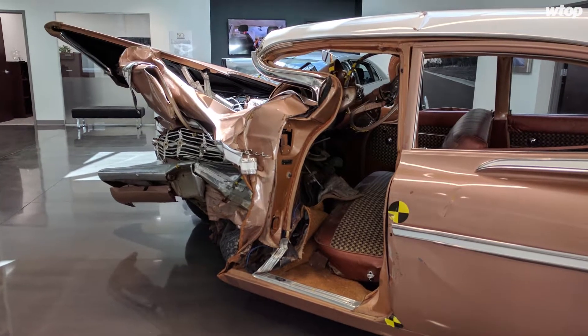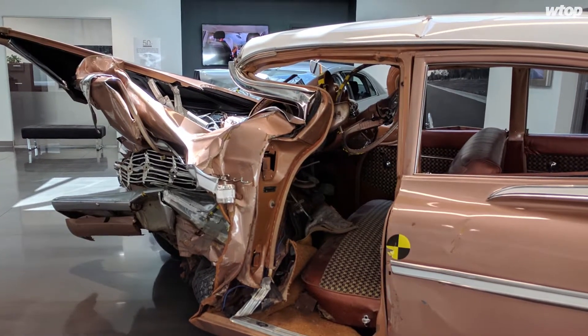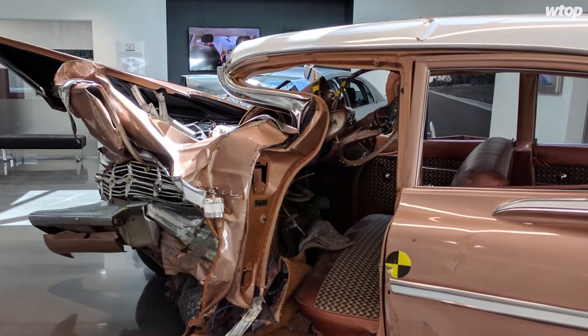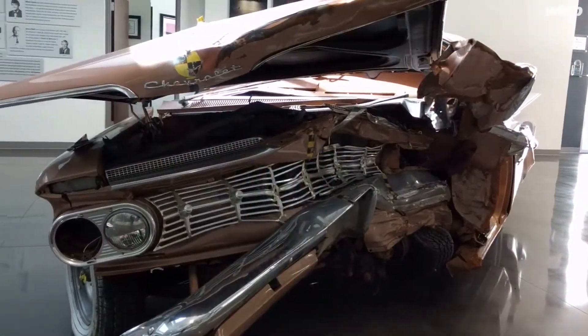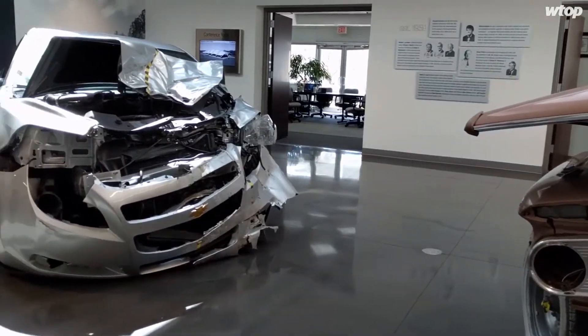The steering wheel also drove back into the occupant compartment, creating high risk of head and chest injuries as well. That's not a good outcome for somebody driving that vehicle. — John Aaron, WTOP News.